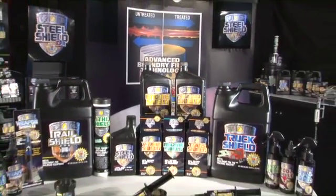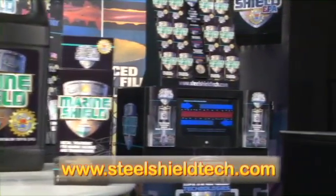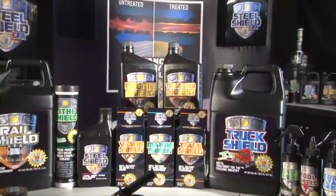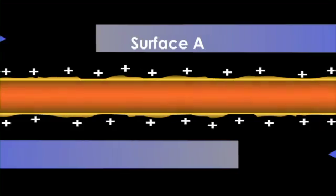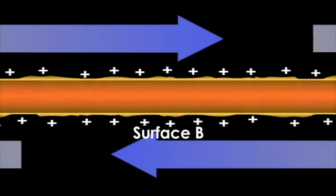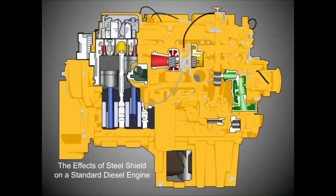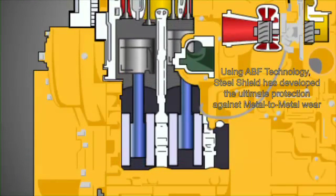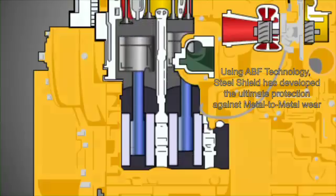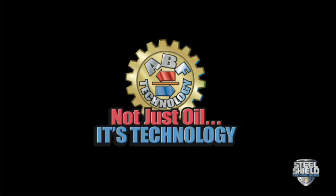All of the Steel Shield technology products are just a click away on the website. Each Steel Shield product is specifically tailored to your needs and contains the exclusive advanced boundary film technology. This unique ABF technology reacts with metal surfaces under thermal conditions to create a complex form of surface protection. A smoothing process is actually achieved, which provides for less metal-to-metal wear. This can result in less friction and significant cooling, which can yield higher energy savings. Seeing is believing with Steel Shield technology's metal treatment — not just oil, it's technology.